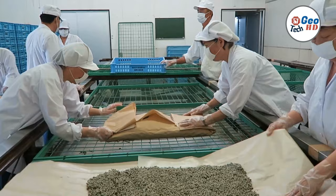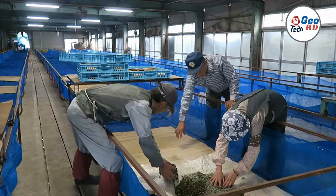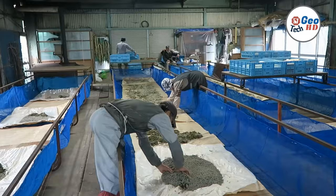Silkworms are unique in that they rely solely on the mulberry leaf for their diet, and their silk is a natural fiber that is both strong and lightweight. In addition to their practical uses, silkworms are also fascinating creatures to study and observe, with their intricate life cycle and behavior. Whether you're a fashion enthusiast or simply interested in the natural world, the nature of silkworms is sure to captivate your attention.